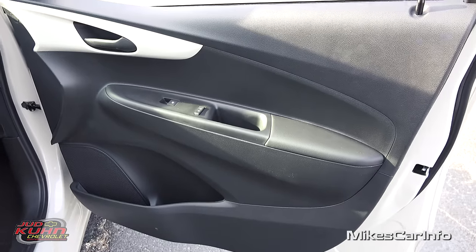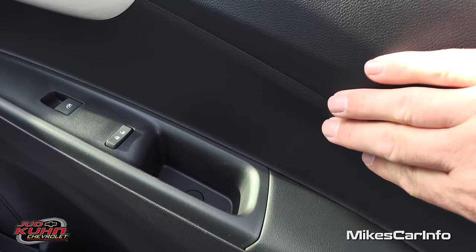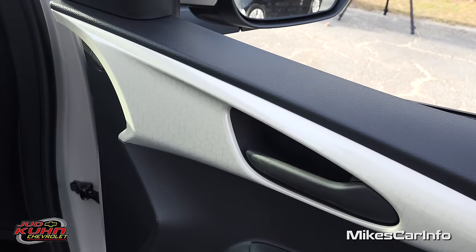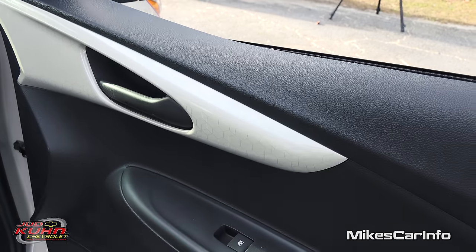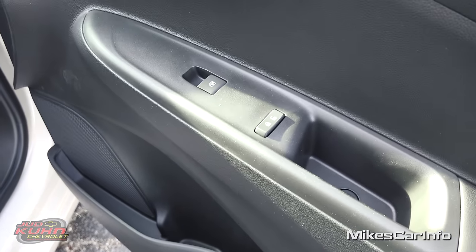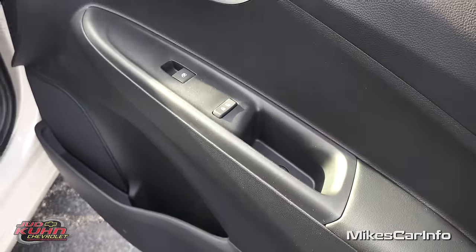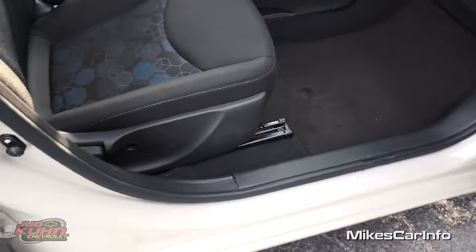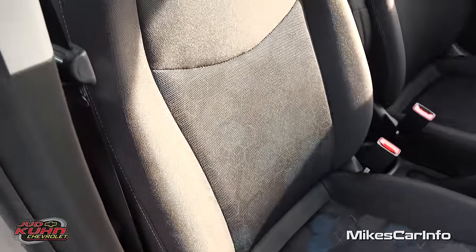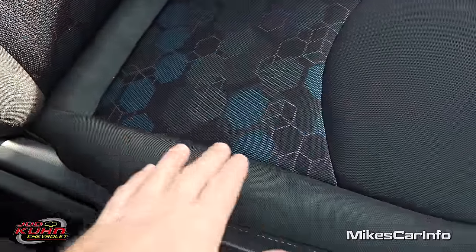Here's the inside of the passenger door. You have soft-to-the-touch surfaces right here for your arm, with the rest being hard plastic. There are some accents here which really go well with the Toasted Marshmallow exterior color. You have some storage space at the bottom, power windows, power door locks, a little handle as well as a little storage space there as well. There's your threshold and manually adjusted seats. Black interior with a cloth seat that has a pattern with like cubes on the inside, which is pretty neat.